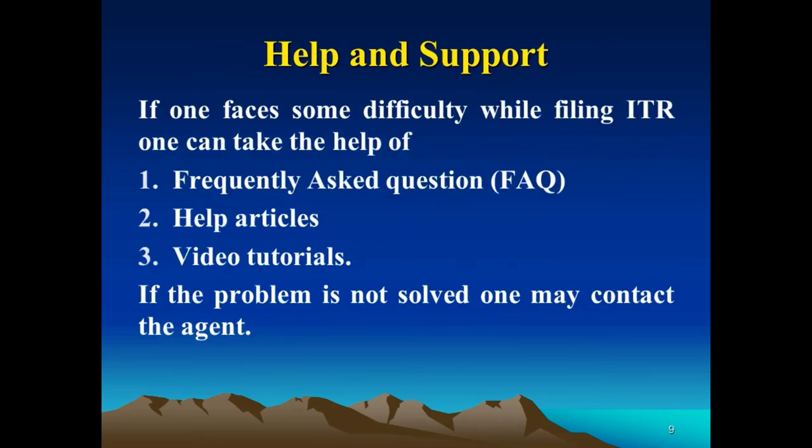If one faces difficulty while filing the ITR, help is available through frequently asked questions, FAQs, help articles, or video tutorials. If the problem is not solved through these resources, one may also contact an agent for assistance.